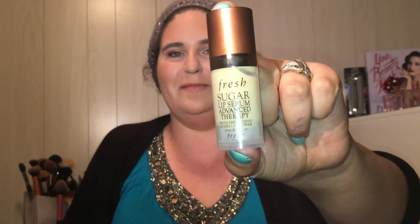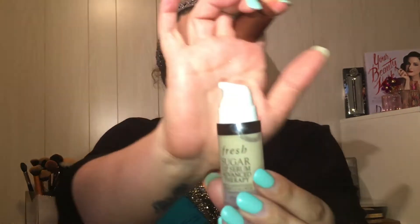The Fresh Sugar Lip Serum has a little pump — it's like a serum that goes on your lips. You apply it with clean fingers and can use it underneath lipstick or at night. There is another product they recommend to go with it, but I just have the one. So far it's night and day — I can totally see the difference.